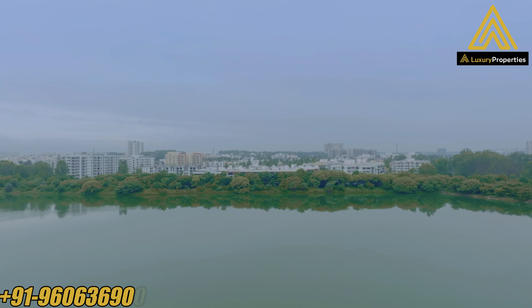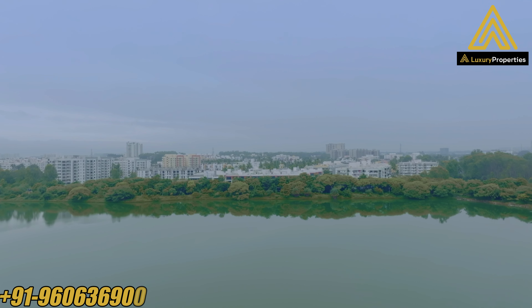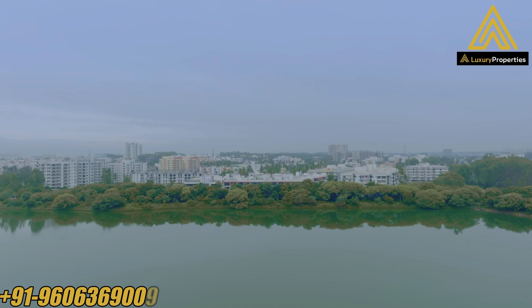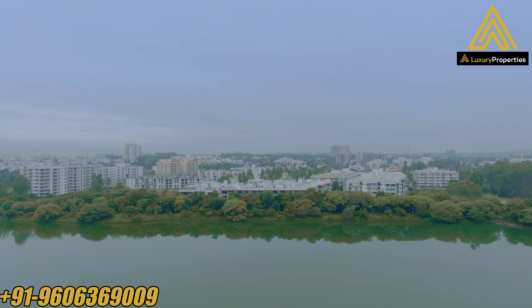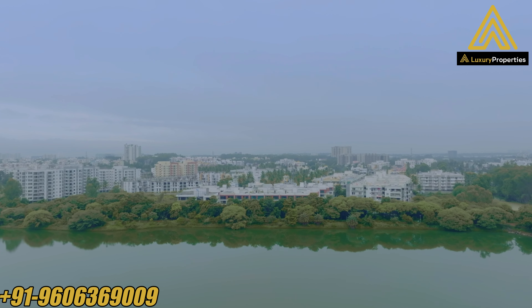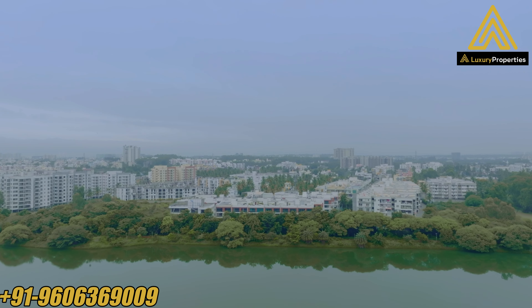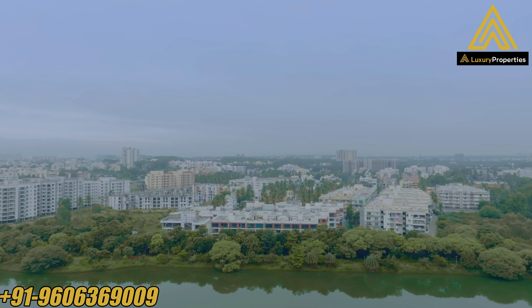This project is also IGBC Platinum rated, a zero water discharge project. It has more than 40 world-class amenities. For all those looking for low density, ready-to-move-in properties, this is going to be a good option in the north of Bangalore.